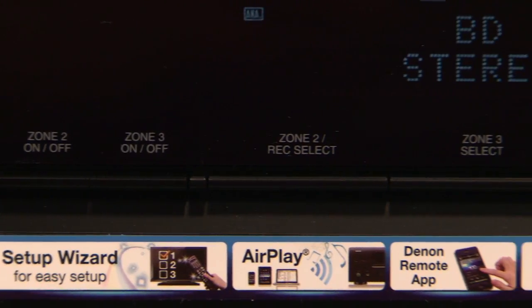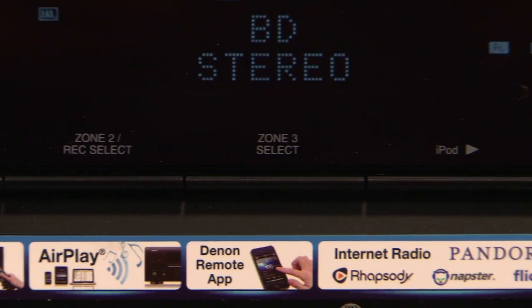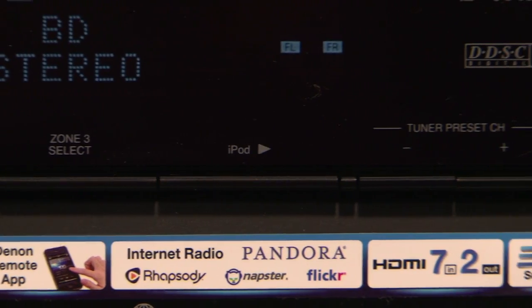They've done away with the zone 2 remote, although we're not really sure anybody's going to miss that. The quick select buttons are still there, numbered and now with icons on them. The four included on this one are DVD, satellite and cable, gaming, and iPod — and as those are the four biggest use cases, we think they nailed it.